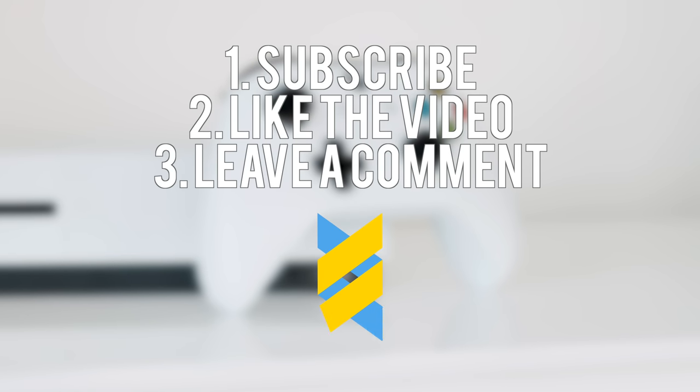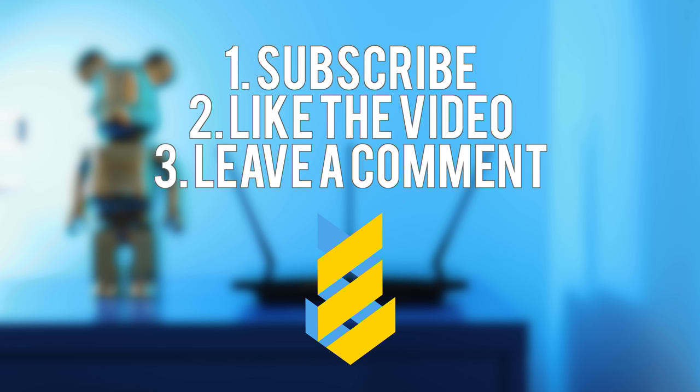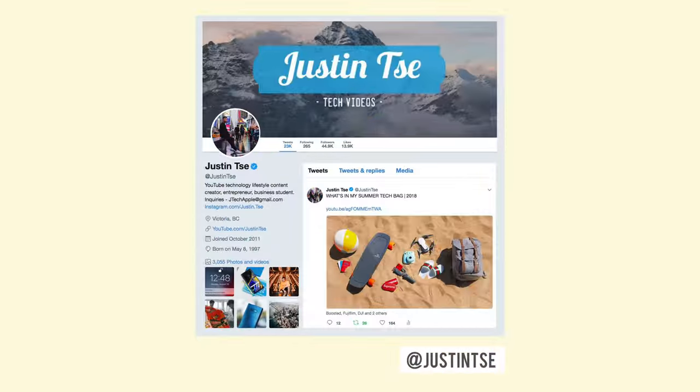Moving out isn't cheap at all, so I want to give you guys some of the items featured in this video. To enter, make sure you're subscribed to the channel, drop a like on this video, and leave a comment down below with your favorite item and why. I'll pick a winner when this video hits 3,000 likes. I'd also appreciate if you check out my other back-to-school videos and my social media including Instagram and Twitter.